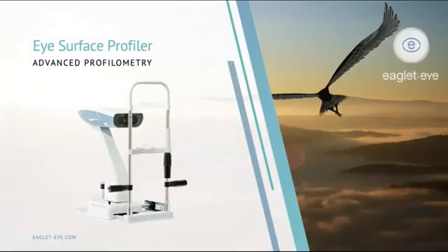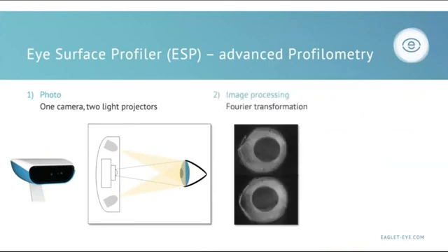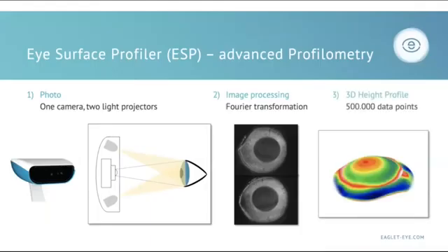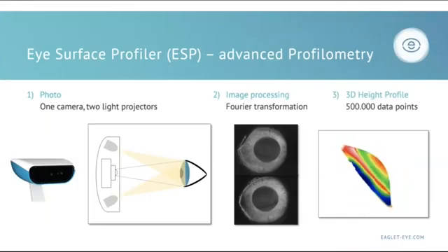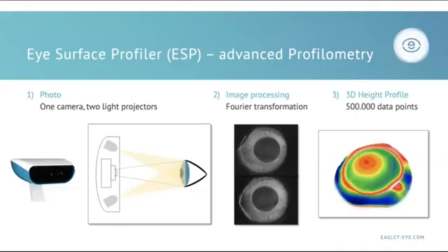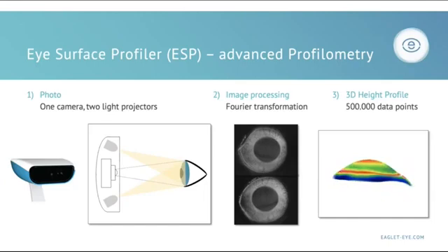So this is all possible because of the ESP, the Eye Surface Profiler. The ESP is one camera with two light projectors onto the eye. The image processing is via Fourier transformation, and this gives us a 3D height profile with half a million data points. I find this very useful in explaining to patients how sophisticated our lenses are and how challenging their eyes actually are, giving them reassurance that now we have the skills to give them a good, comfortable fit the first time.